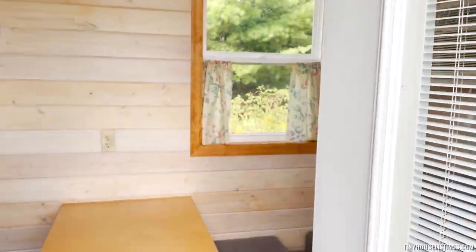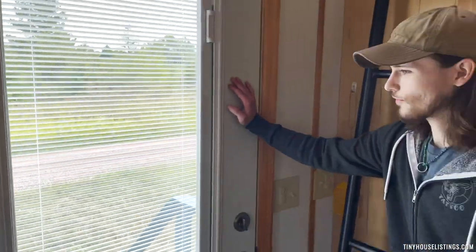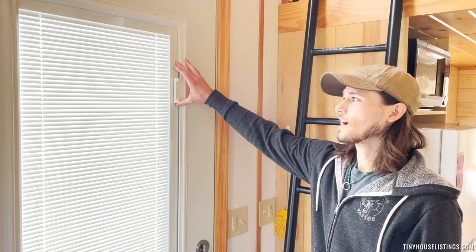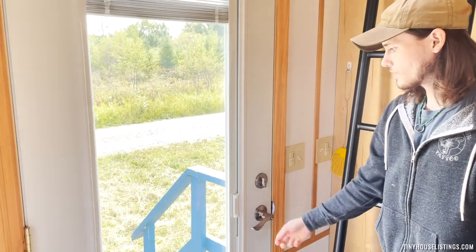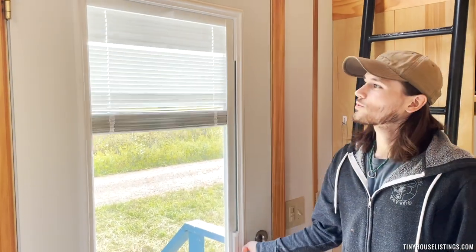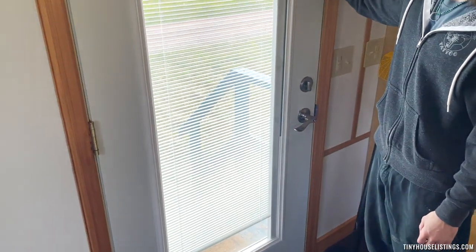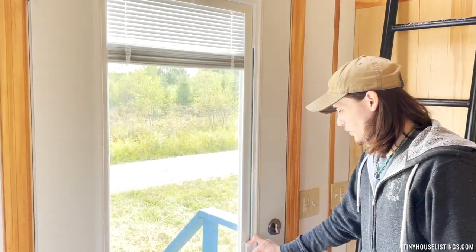The first thing I wanted to point out is this nice little in-glass shade. It's pretty awesome — you can control it with this little knob. It retracts all the way up, and then you can retract it all the way down. You can have them open or closed.